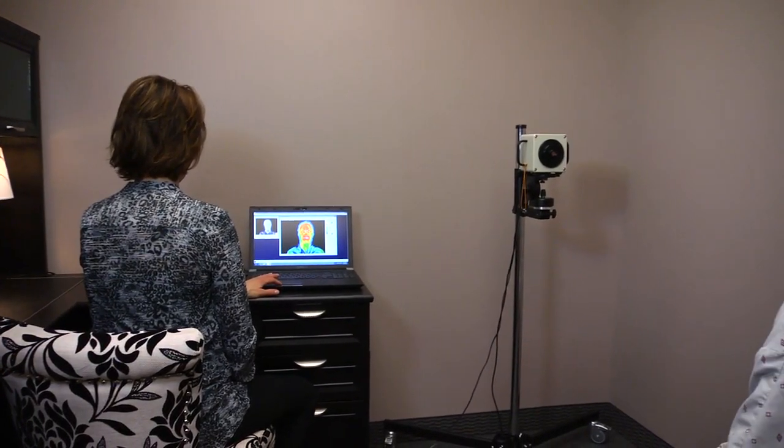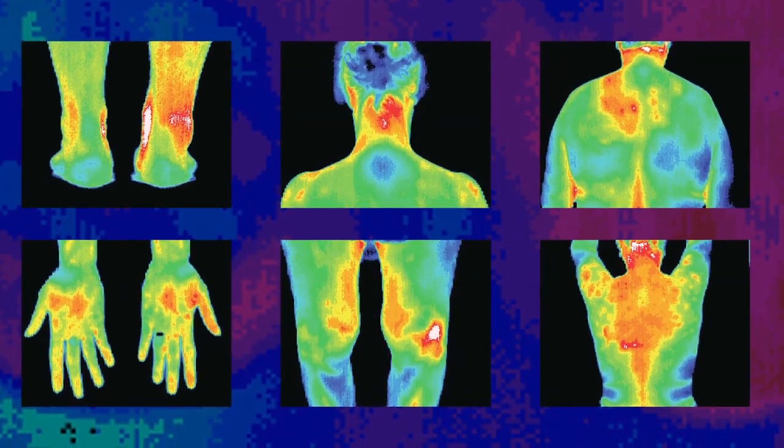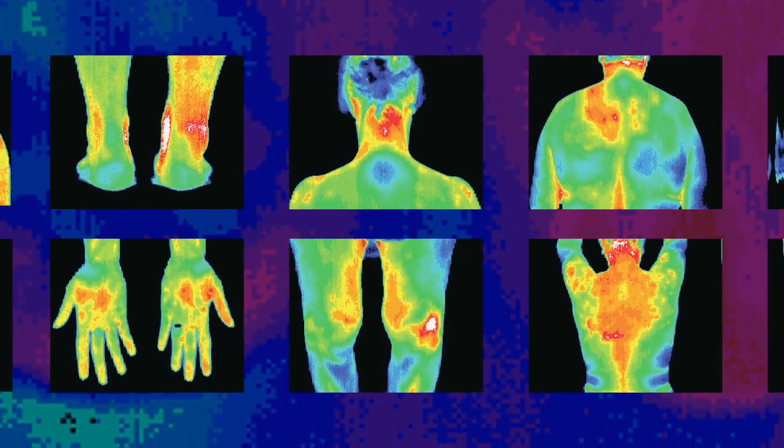Unlike most diagnostic tests, thermography is non-invasive, it's painless, there is no contact with the body, and most importantly there is no radiation.